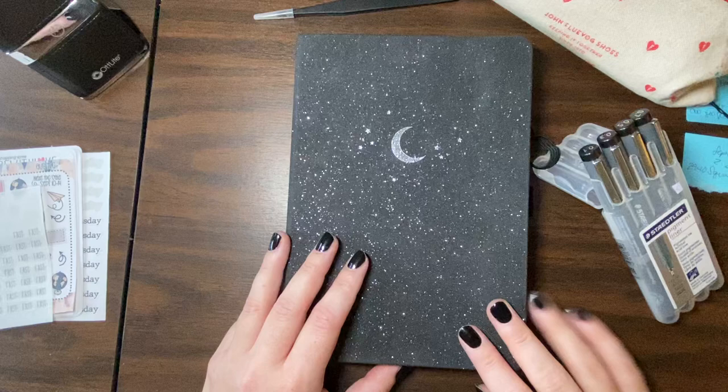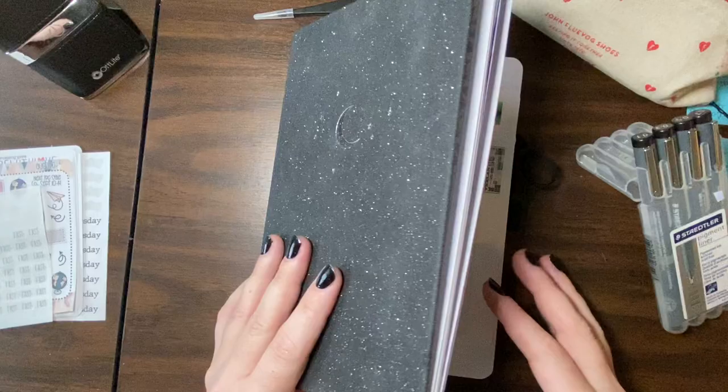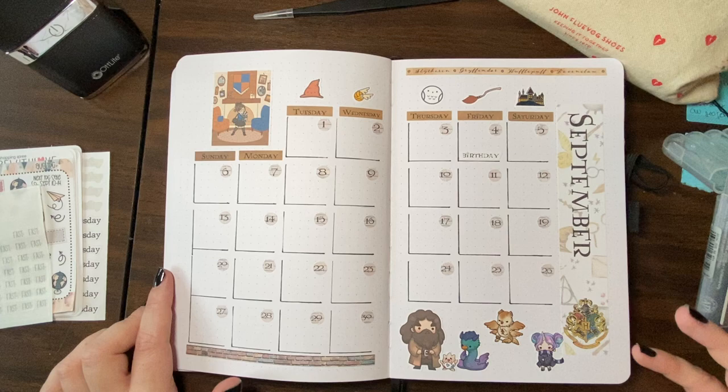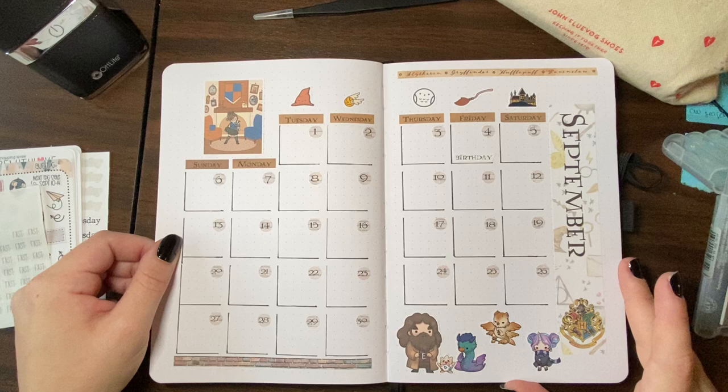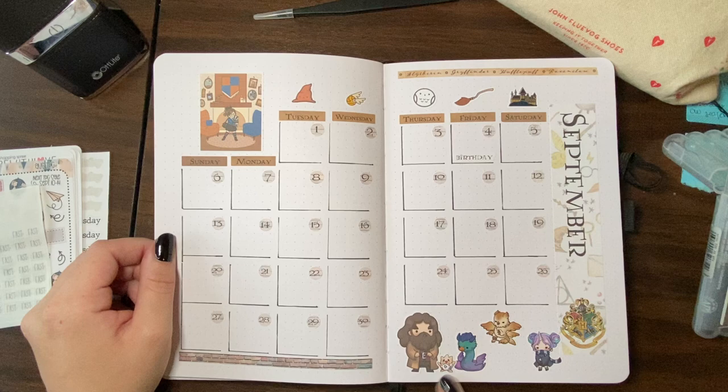Hi everyone, welcome back! This is Tina of Tiny and Feisty doing another plan with me. We're also going to do a quick flip through what I have so far for September. So September — I decided to do a Harry Potter theme, but not in the typical way most people do Harry Potter themes. I'm going for classes or different topics; I'm not necessarily doing houses. Here is my month overview — it's a Hogwarts kind of thing.